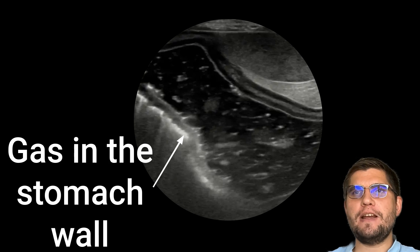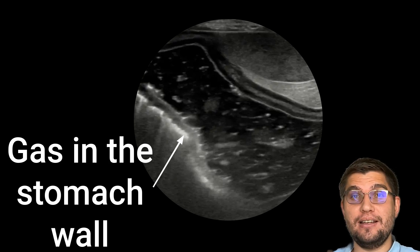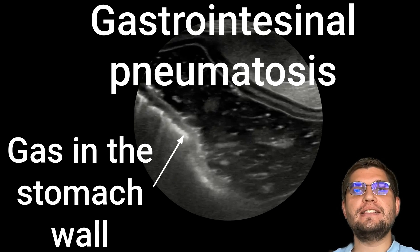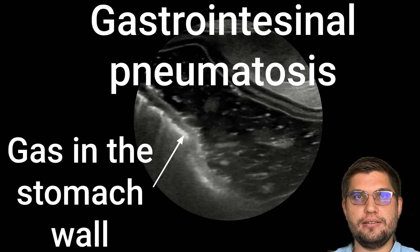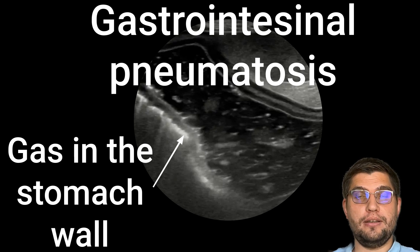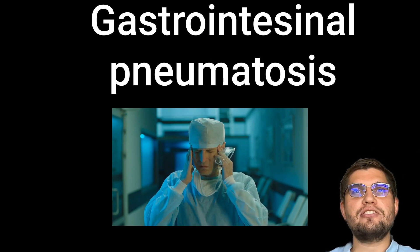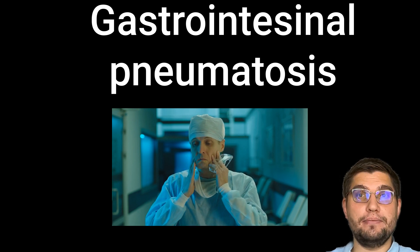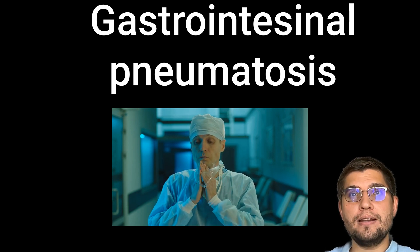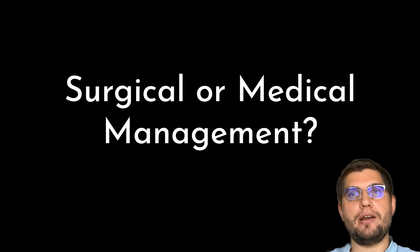Have you ever managed a case of a dog or cat with gas inside the walls of the stomach or intestines? This condition is called gastrointestinal pneumatosis. But how do you treat it — medically or surgically? What causes it, and what's the prognosis? In veterinary medicine, cases of gastrointestinal pneumatosis are not very common, but when you encounter one, it may present some challenges in terms of management and overall approach.